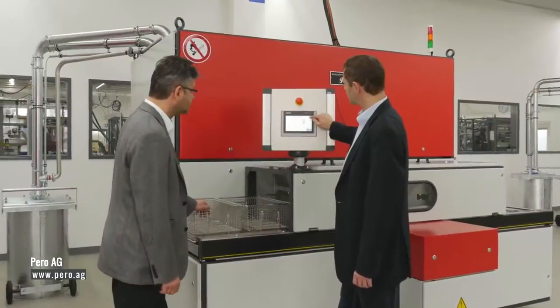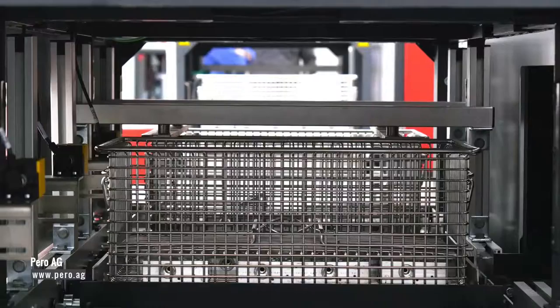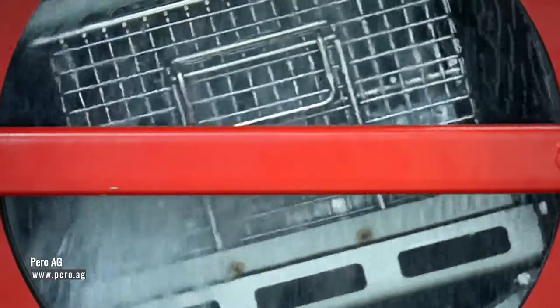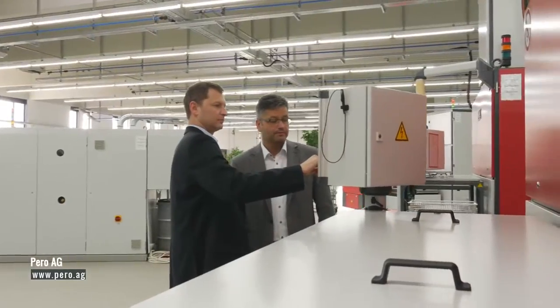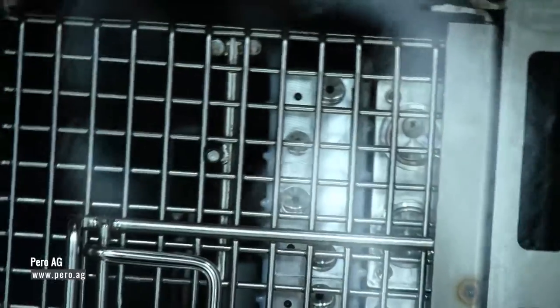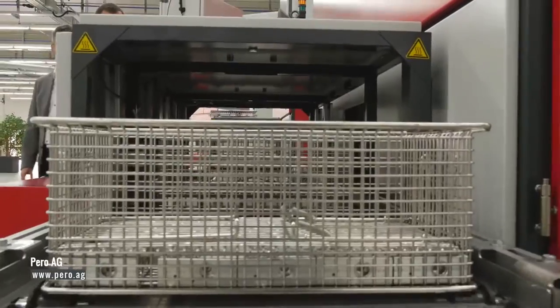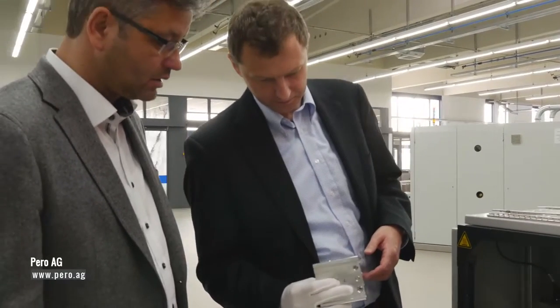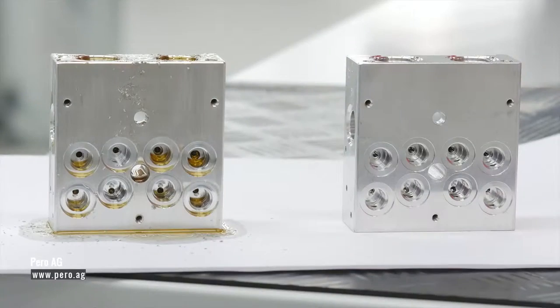We'd be delighted to welcome you to one of our eight application centres, each equipped with advanced Perro parts cleaning systems to present you alternative options for your application. Come and see the concrete results of our cleaning processes for yourself and experience technical cleanliness achieved with your own production products.